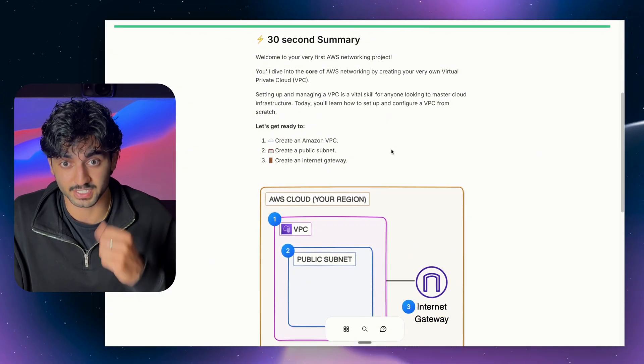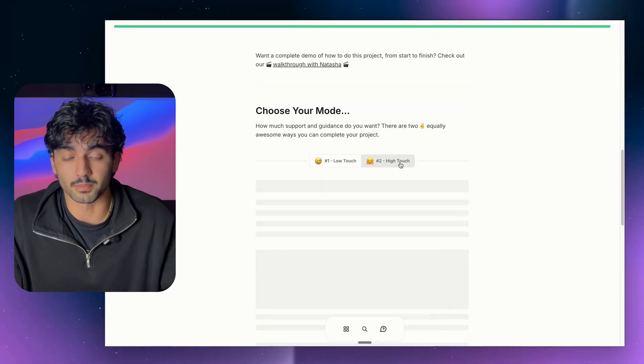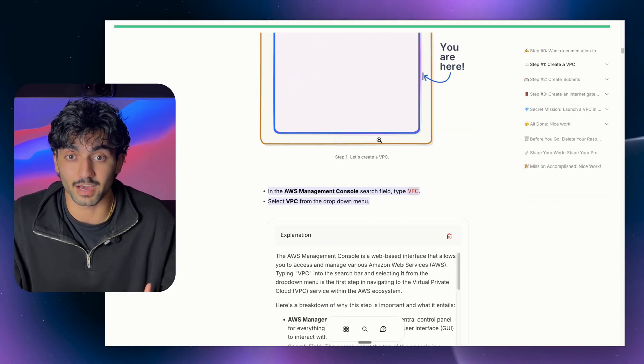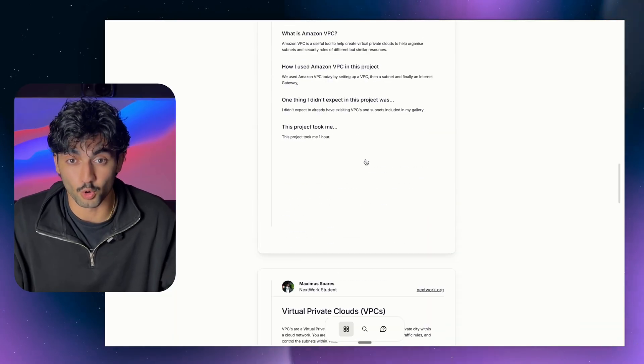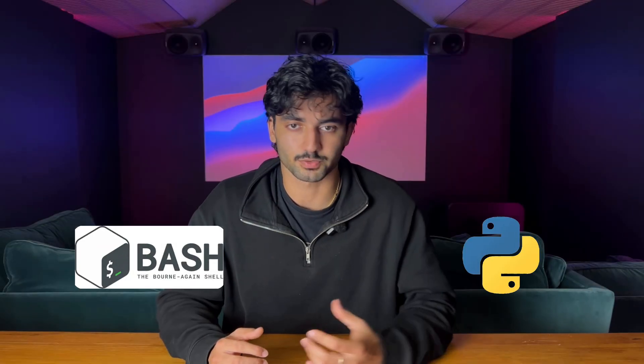Doing hands-on projects is the best way to learn — it's how I learned networking. I did these projects and you'll learn all the theory and implement it straight away in a cloud environment. At the end you also get documentation that you can show to recruiters or share on your portfolio. Check out the linked video if you want more information on how to document your projects to actually stand out.